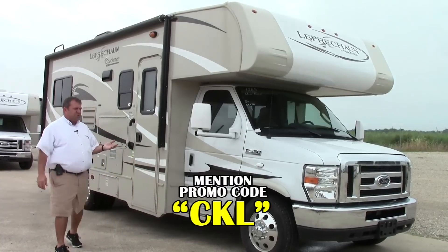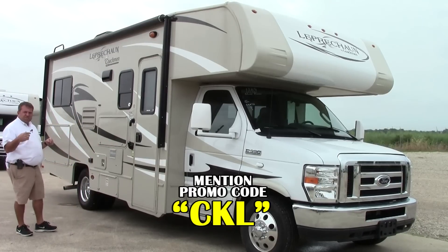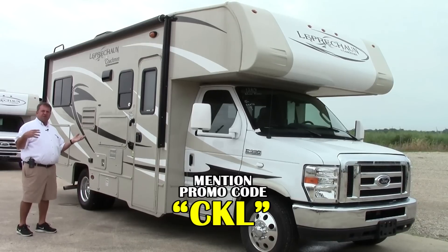This is an actual 22-foot Leprechaun. It's real small, real nice. It will sleep six people — enough to bring out a small family.